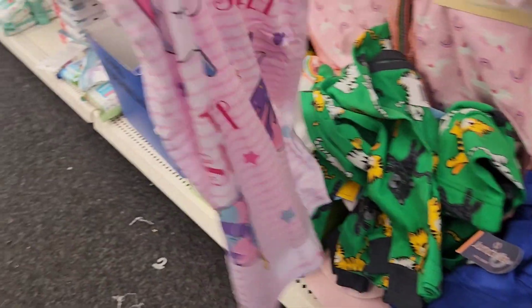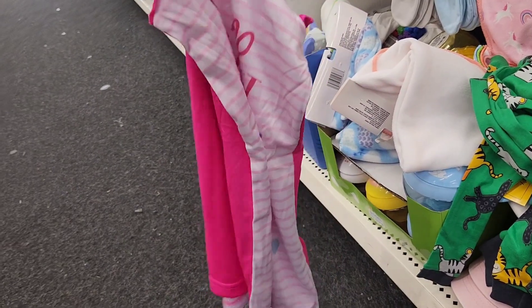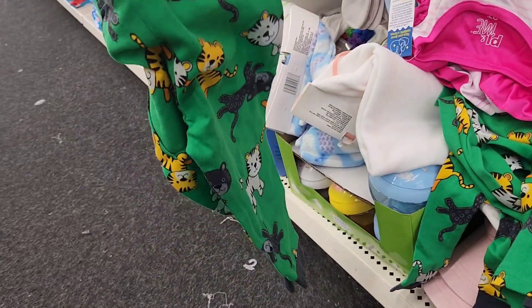Okay guys, this will be my first ever video walkthrough in California. But look at these cute little pajamas — they are the cutest. And then they have these little bottoms and tops.